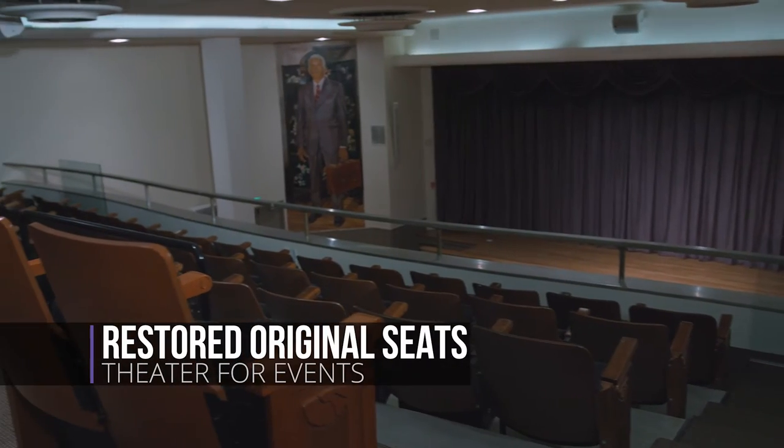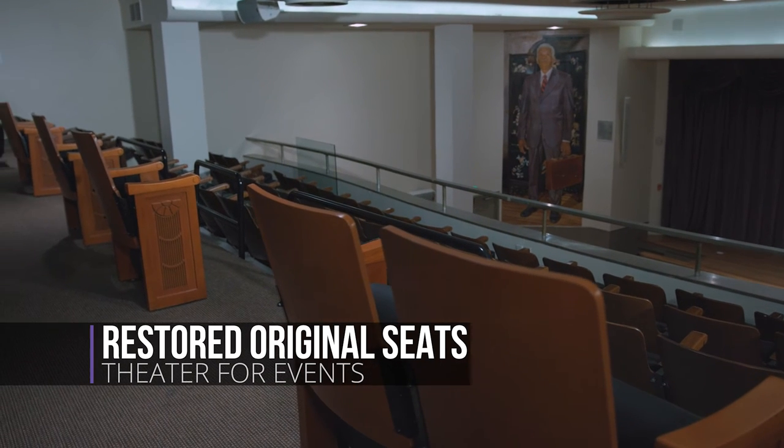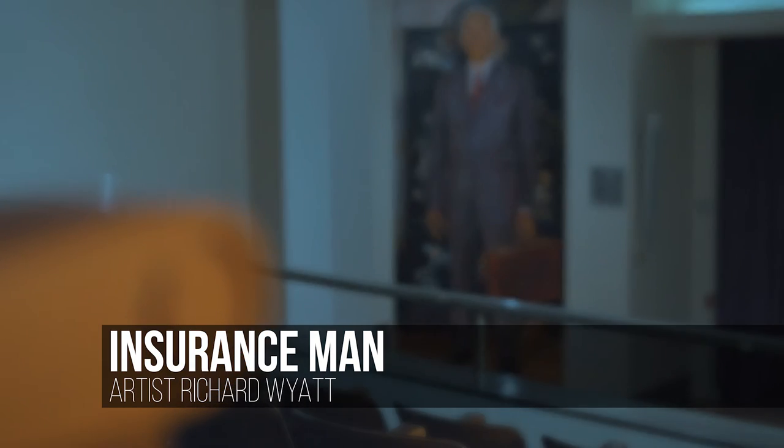The Golden State Mutual Auditorium has been fully restored and can once again host national dignitaries and community groups, as it did in the past.